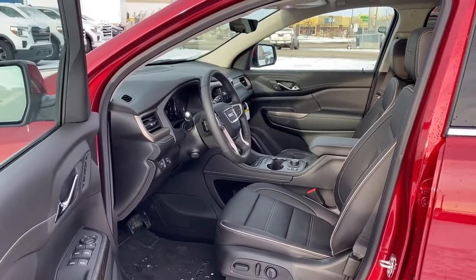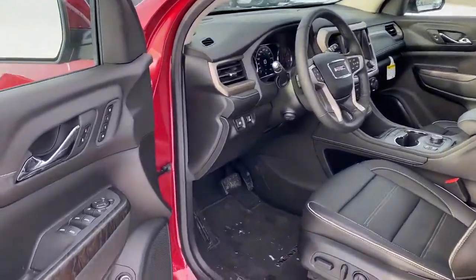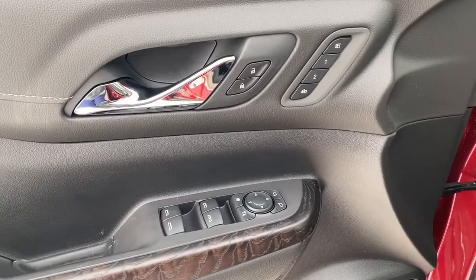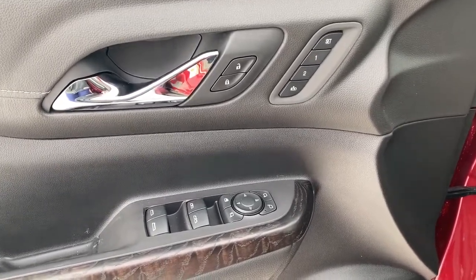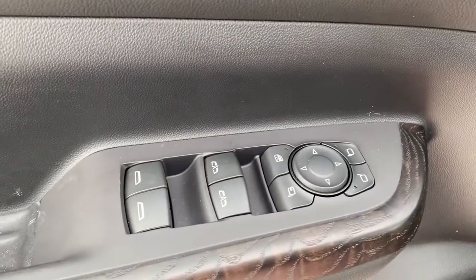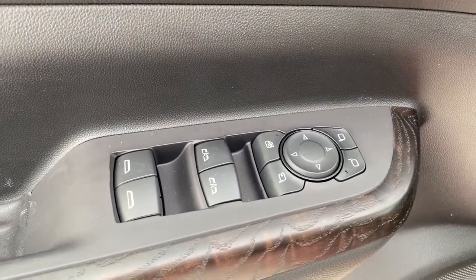We'll start by taking a look inside the front of the Acadia. On the driver's door we've got power locks, power windows, power adjustable mirrors, power folding mirrors. We've also got our programmable memory seat, as well as our auto express windows and our child safety button.